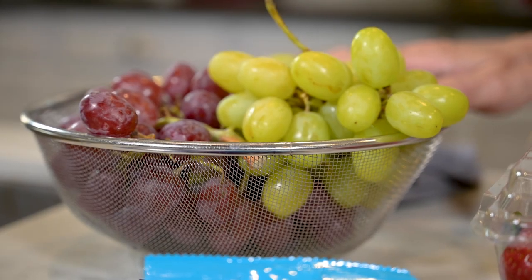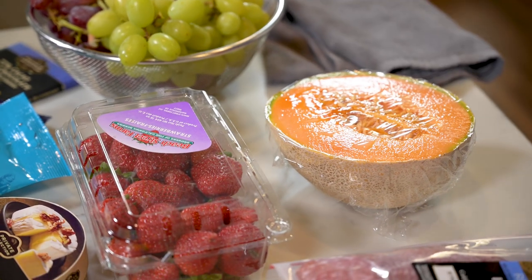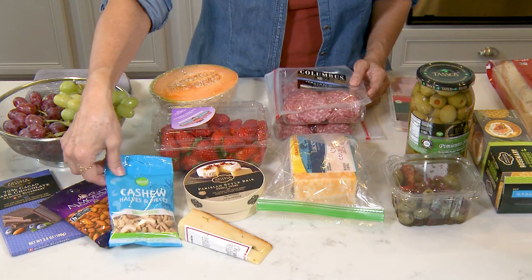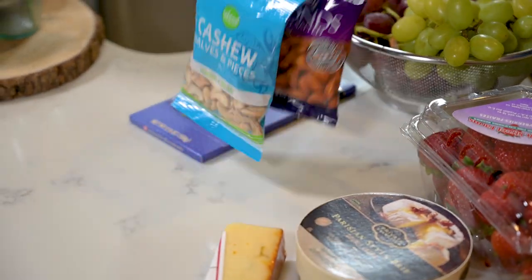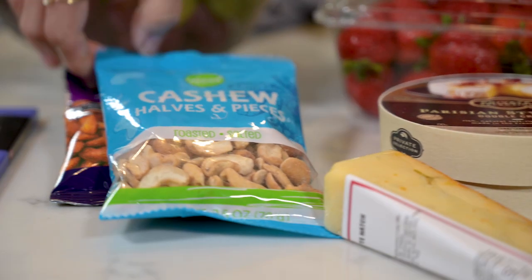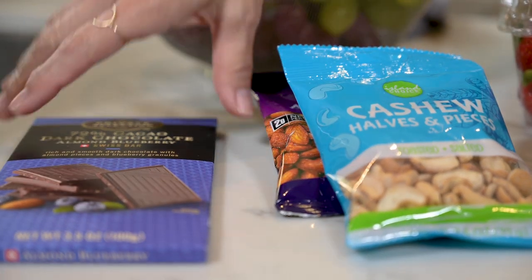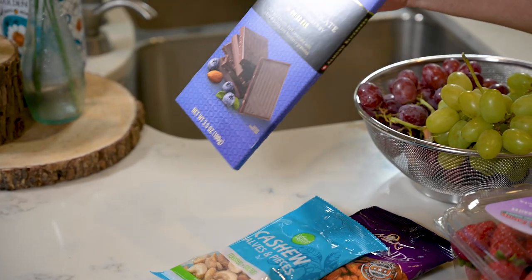For fruits, I've got some grapes, some leftover cantaloupe, and I bought a package of strawberries. Then I've got some cashews and some almonds — these are actually from the dollar store, but it's always nice to work in some nuts. And finally, I splurged on a really good bar of dark chocolate.